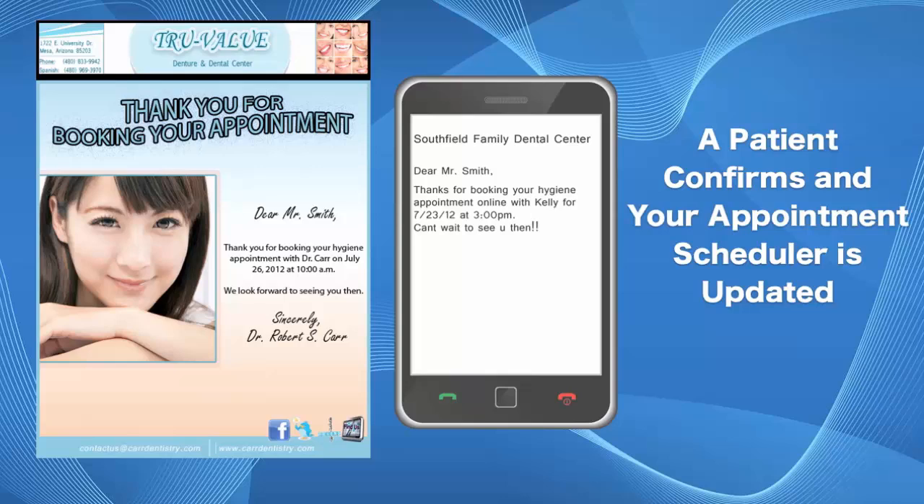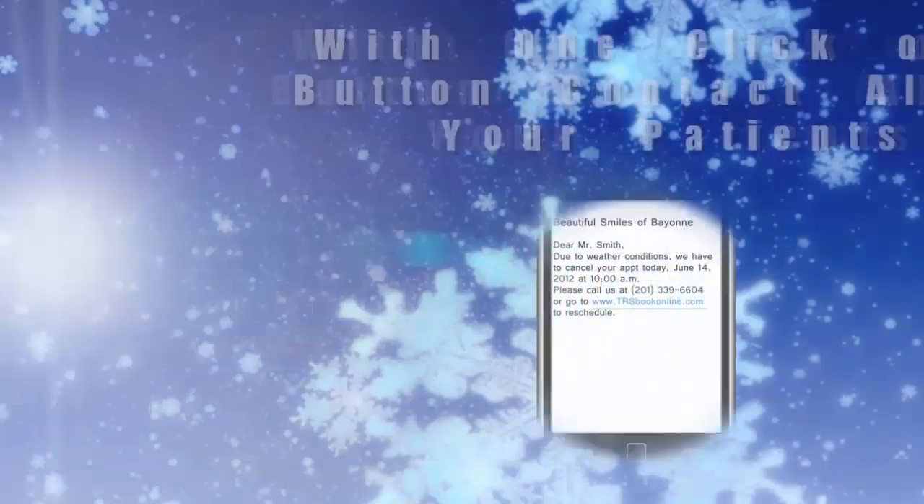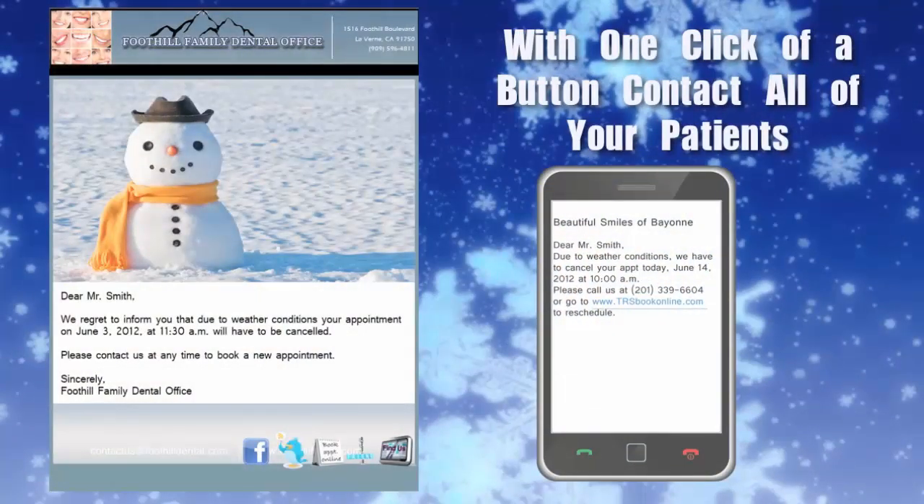Ever wonder how to efficiently contact all your patients in case of inclement weather or an emergency closure? Well, worry no more. With the click of a button, you will now be able to instantaneously contact all your patients and inform them of any last-minute cancellations or closures, all without leaving your home.